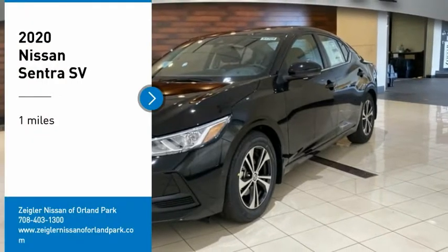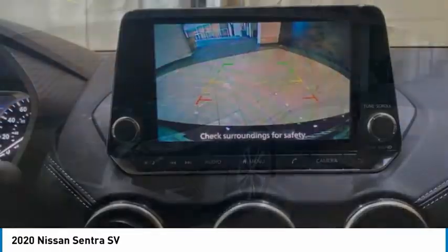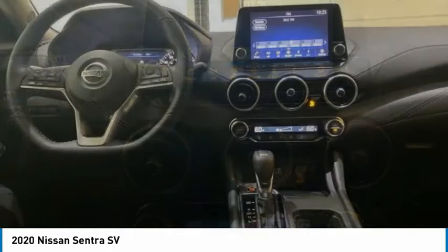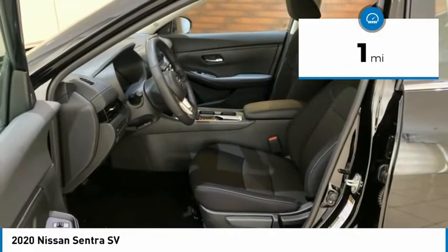Make a great choice today with the 2020 Sentra. With its spacious and versatile interior and stellar fuel efficiency, the Nissan Sentra is the obvious choice for anyone who wants to enjoy a stylish and comfortable ride. This vehicle has less than 100 miles.